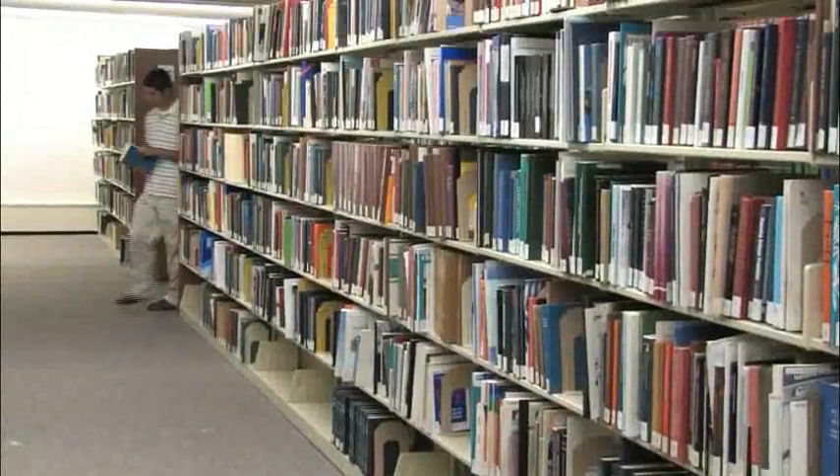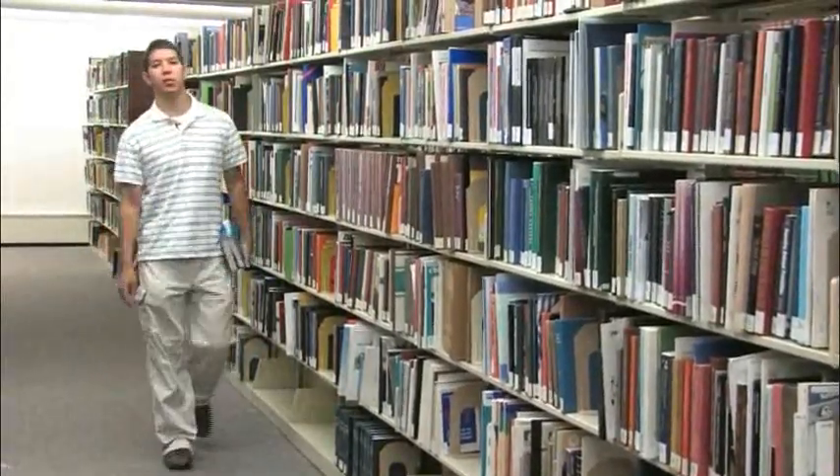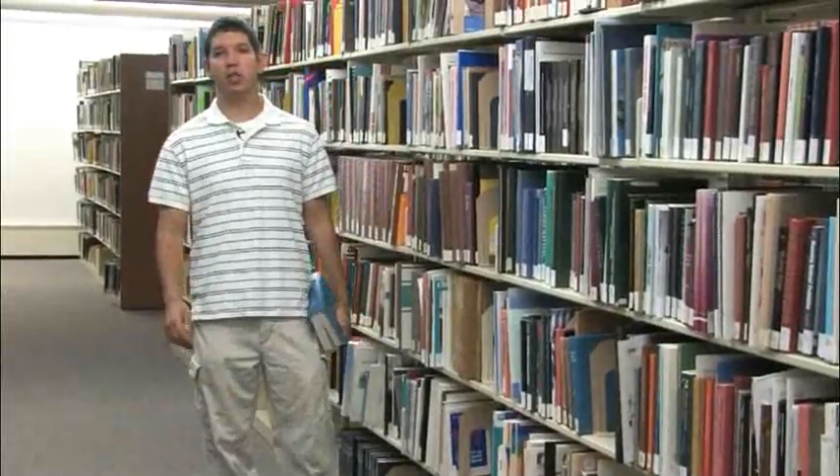Now let's go down to the basement. Here you can find our microform machines as well as our old periodicals. If you're sick of studying or reading, come down to our casual reading area. Here we have videos, newspapers, magazines, and some casual books to get your mind off of work.